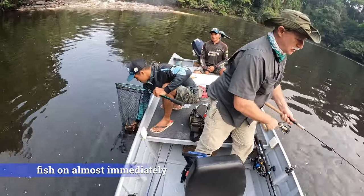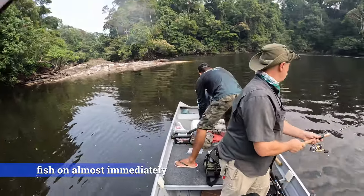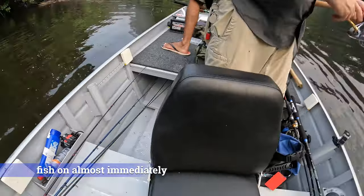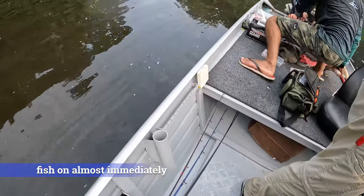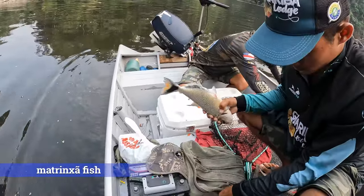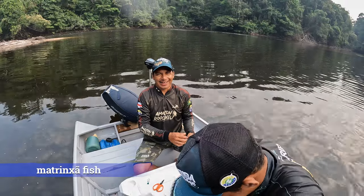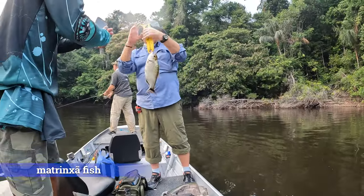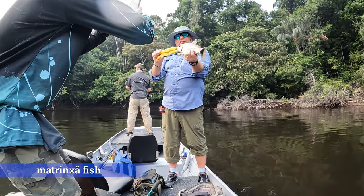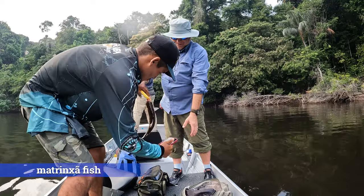Happy dinner! What do we got here? What fish? Matrizão — beautiful fish, and you're gonna taste really good. Para keep? Para comer? Obrigado!